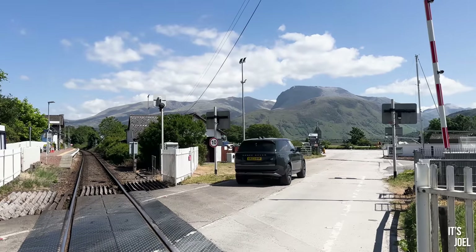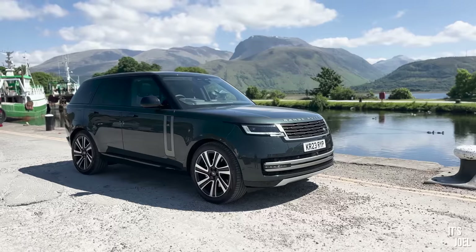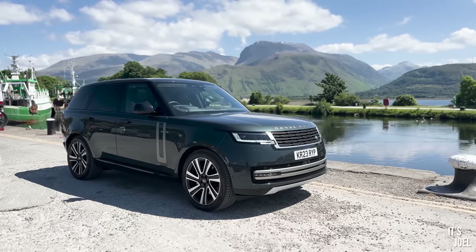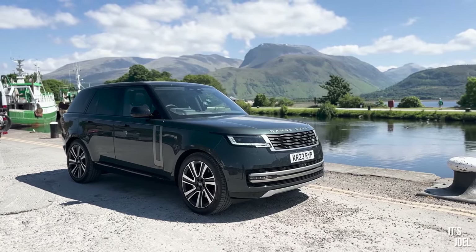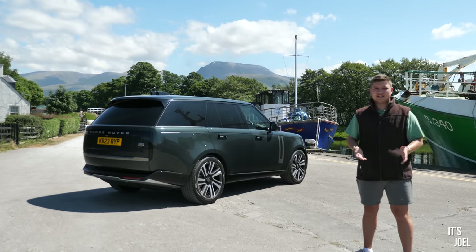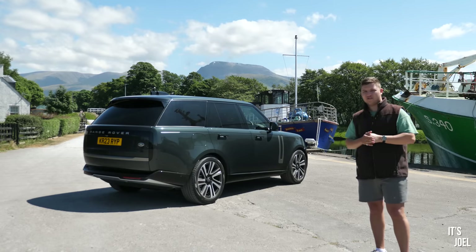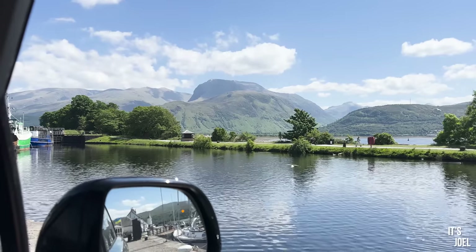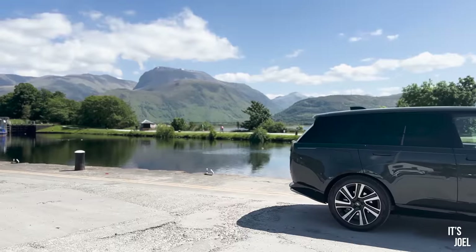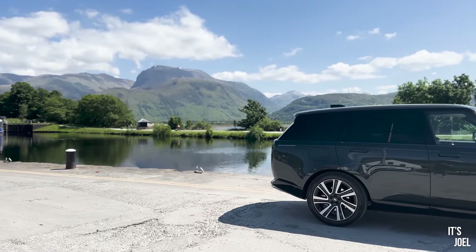So here we are then — we've made it to the first stop on the It's Joel tour and the weather is frighteningly good. I don't think I've ever been to this part of Scotland and seen such deep blue sky, and the wind is completely calm. Amazingly, the mercury is reading 24 Celsius here just outside of Fort William. And hilariously, in London it's only reading 19 today. It should be the other way around.